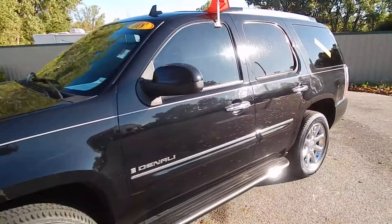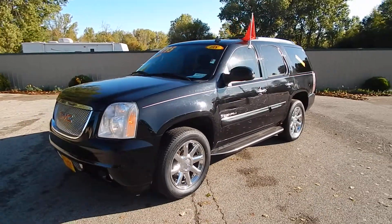Stop on down to Village Auto. This is the 2008 GMC Yukon Denali — it will drive home with you today.